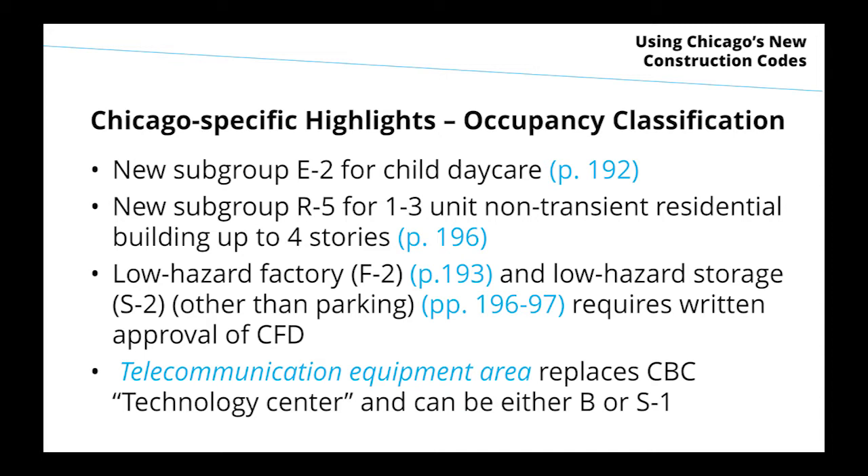Telecommunication equipment area is going to replace the Chicago term of technology center, be a little more narrowly defined, and it can either be a business occupancy if it's going to be regularly occupied or accessory to an office space, or it can be a storage occupancy if it's only going to have incidental human occupancy.